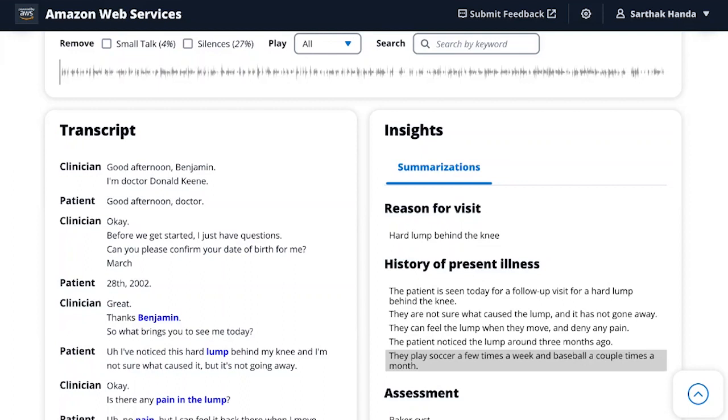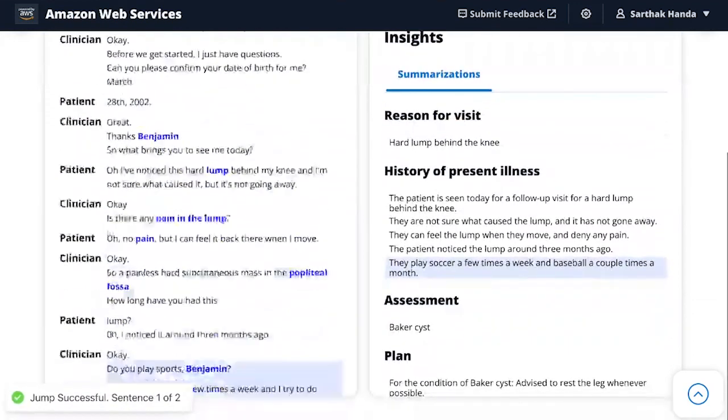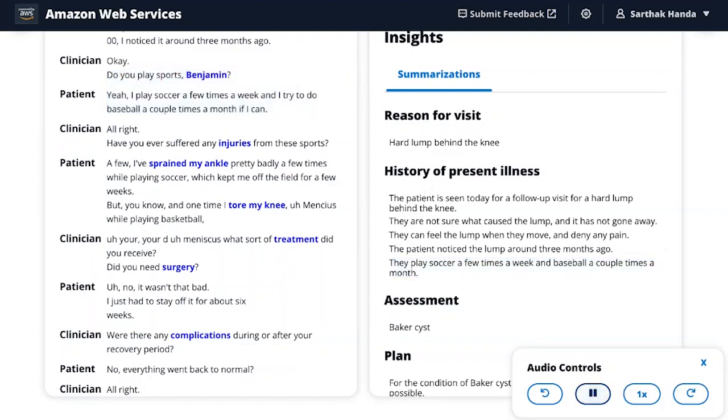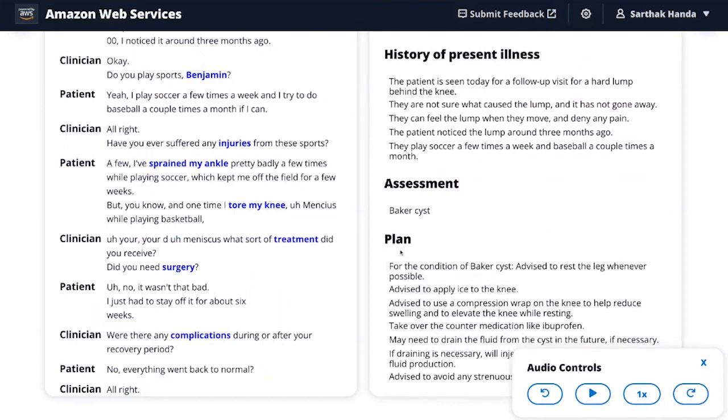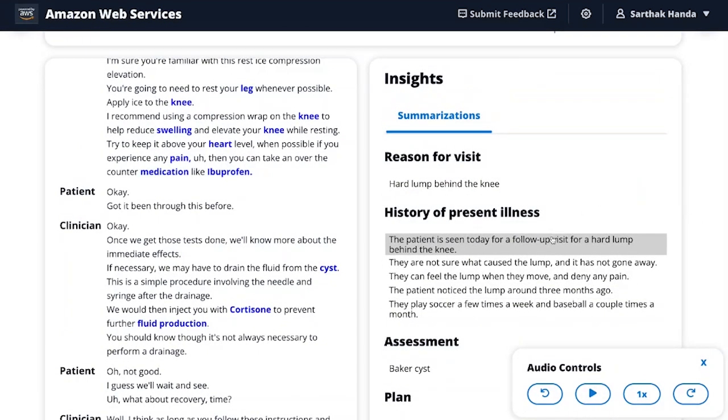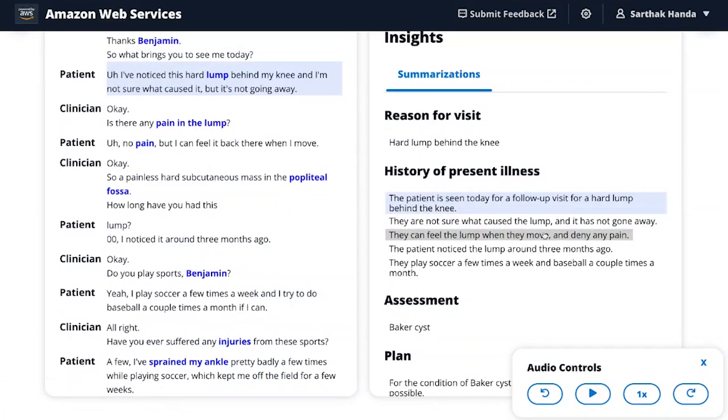This is a good summary, but let's try to validate some of these insights. I click on the insight about the patient playing soccer a few times a week and baseball a couple of times a month, and it takes me to the exact dialogue where that discussion was taking place. I can play the audio from that point: 'Do you play sports, Benjamin?' 'Yeah, I play soccer a few times a week and I try to do baseball a couple of times a month if I can.' Similarly, clicking on the plan insight about using a compression wrap on the knee links back directly to the doctor's statement in the audio.